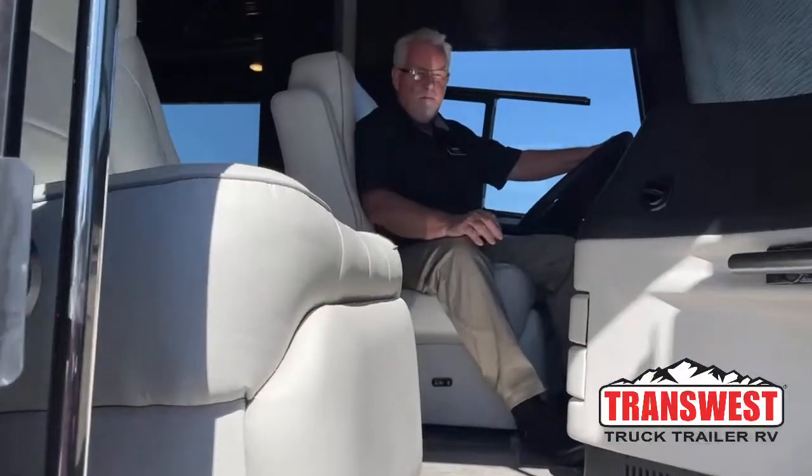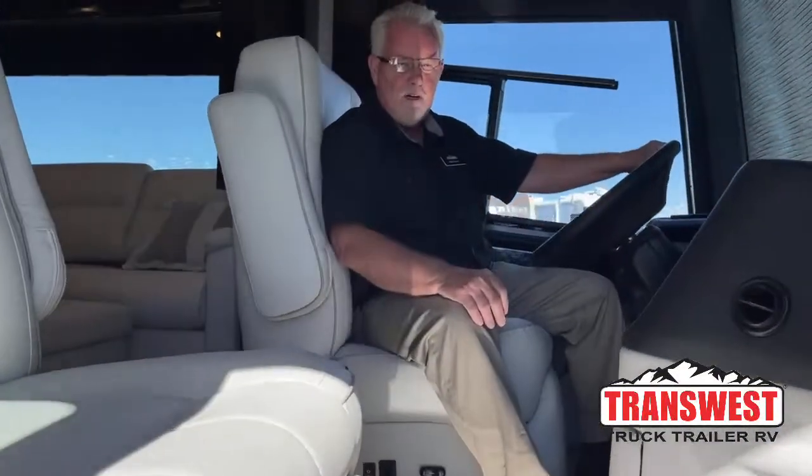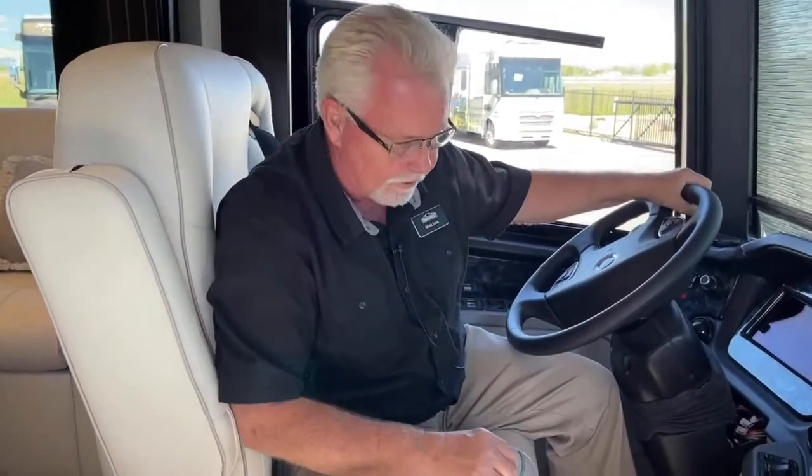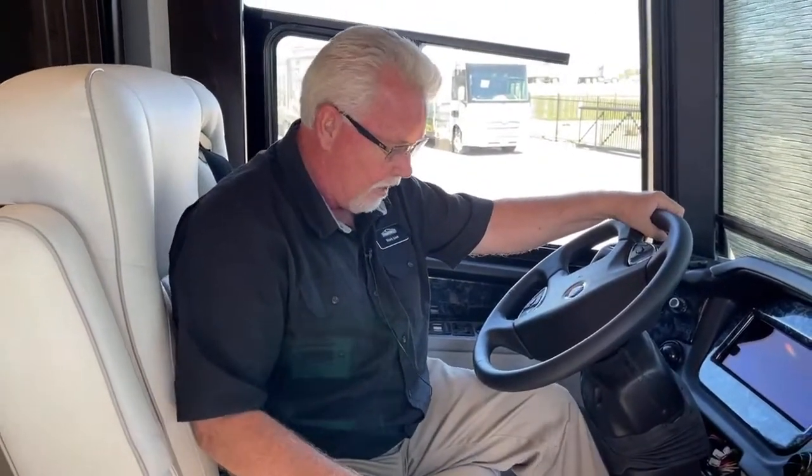Good morning everybody, welcome back to Transwest Truck Trailer RV. My name is Mark Love. We're going to start out a little differently today — I'm showing you a 2021 London Air 4543 floor plan, stock number 5N210098. I want to show some things on the dash and some of the cool things about the London Air before we move outside.